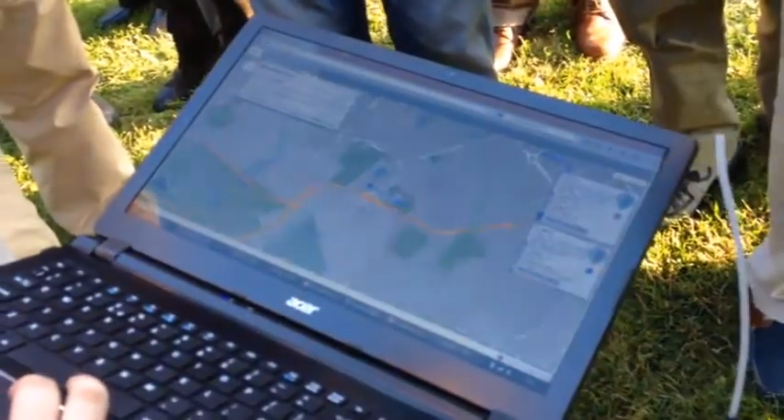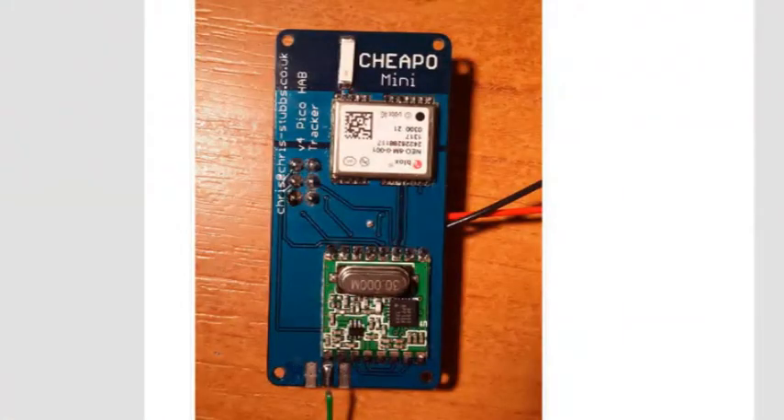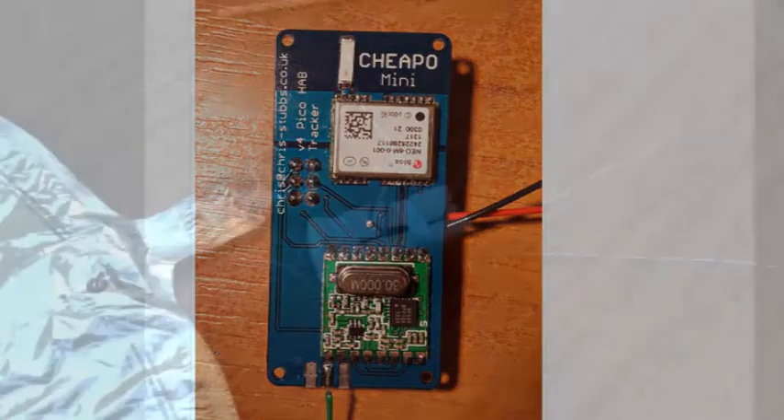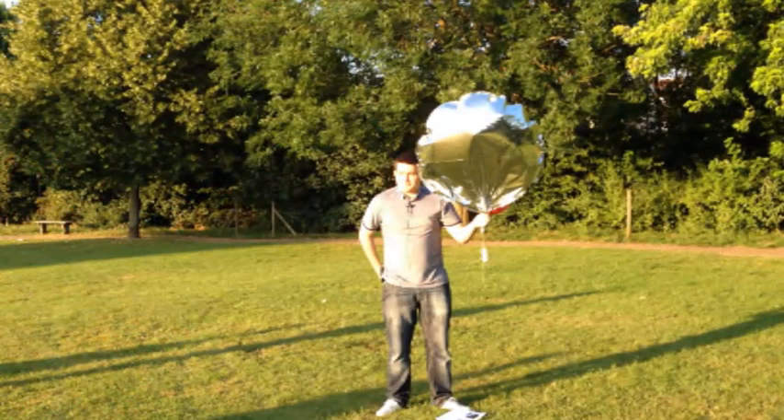The payload for this flight was a GPS tracker with a transmitter operating on 434.4 MHz, costing around £60. The helium-filled balloon was launched from Oaklands Museum in Chelmsford, shortly after 7.45pm.